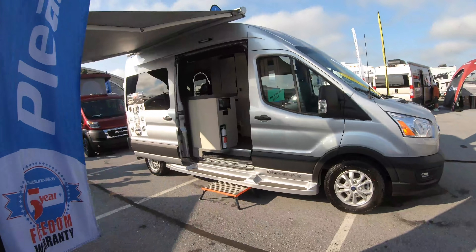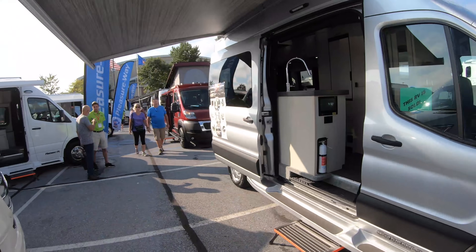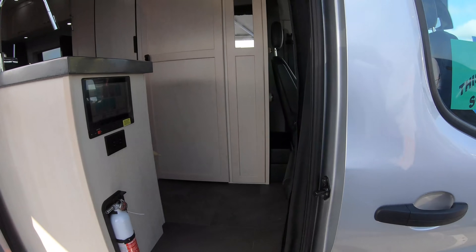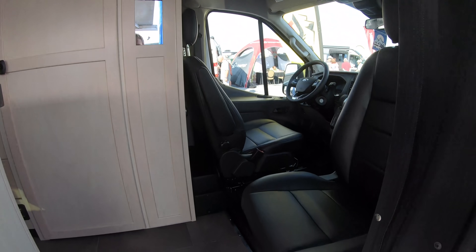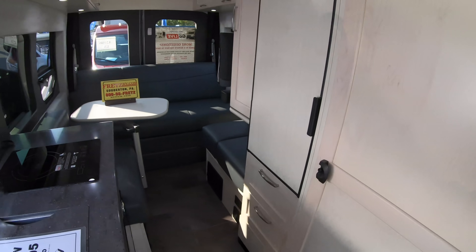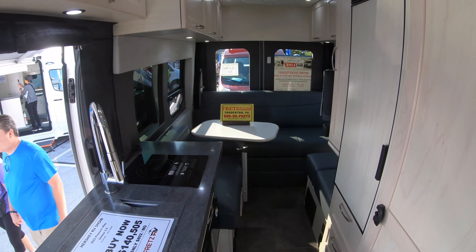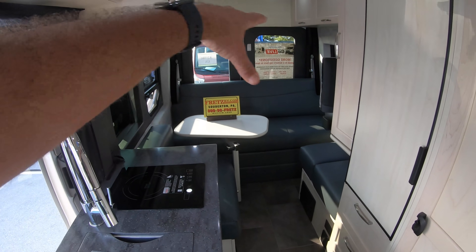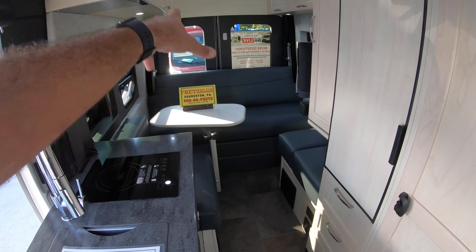This RV is sold. A couple of years ago — probably two years ago here at the Hershey RV Show — we saw this one. This is the On Tour, which is on the Ford Transit chassis. It's kind of the classic Class B design with a galley here on the passenger side.